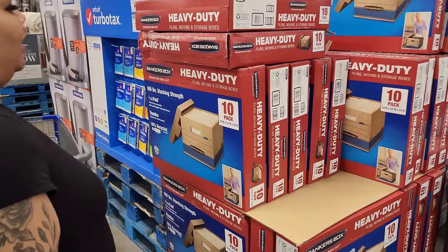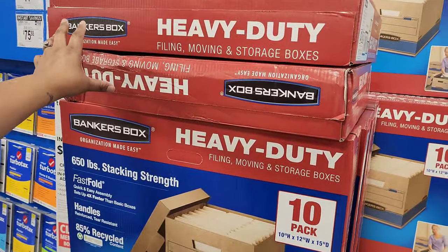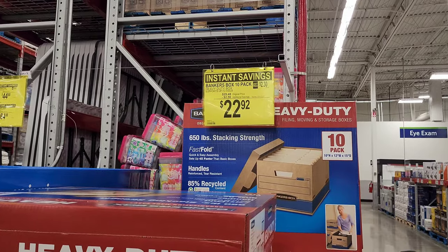Get your bankers boxes ready — out with 2022 files, in with 2023. It's $2.56 off, now it's $22.92.